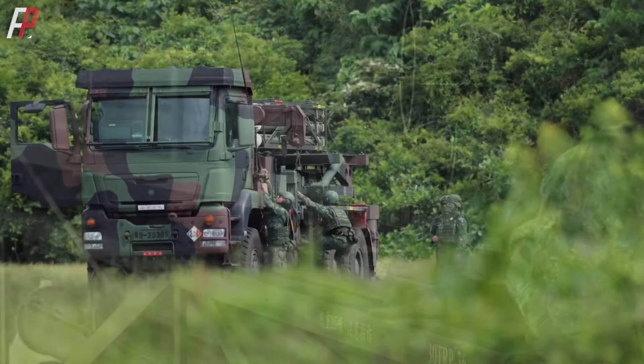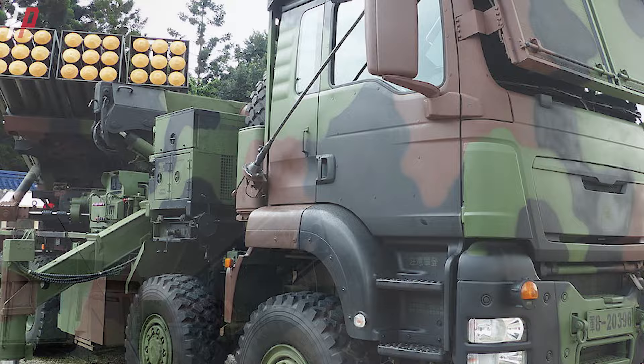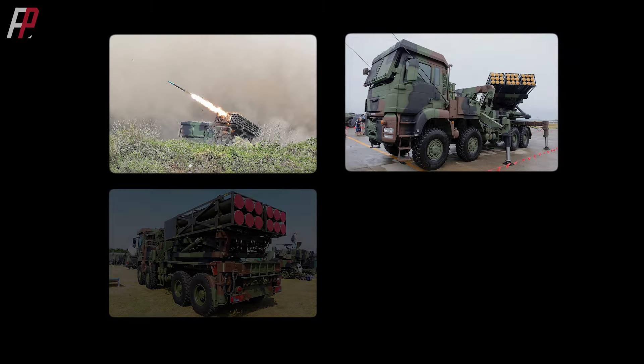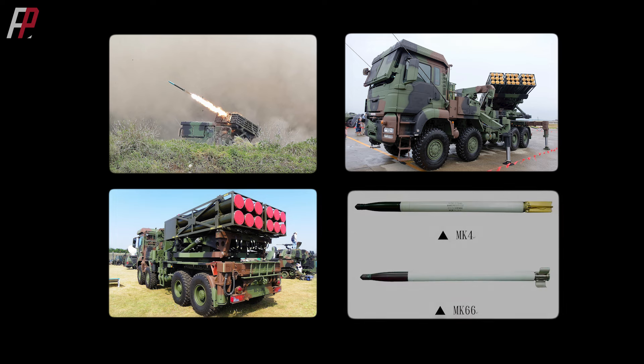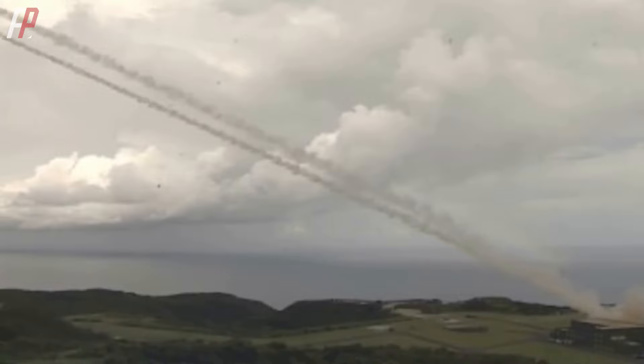The rocket series developed by the National Chung Shan Institute for the Thunderbolt 2000 has been expanded from the original three types to four: namely Mark 15, Mark 30, Mark 45, and the newly tested Mark 66. They have different ranges and powers, and combined they can meet more mission requirements. We will briefly introduce the firepower of each.